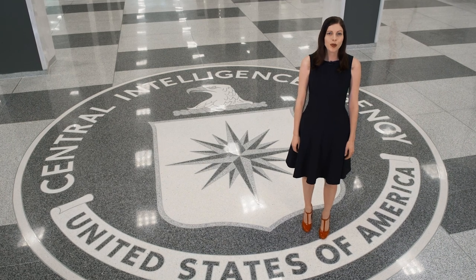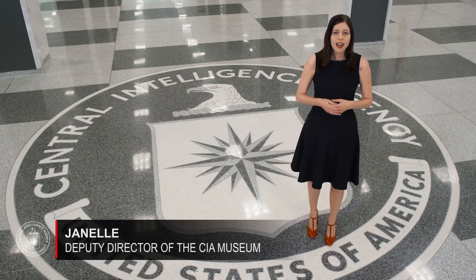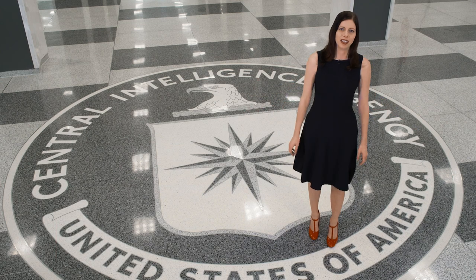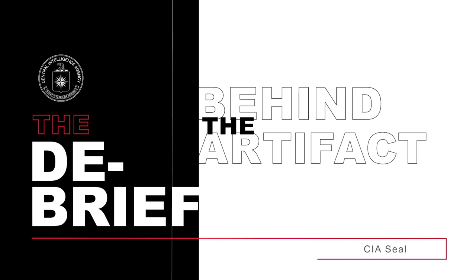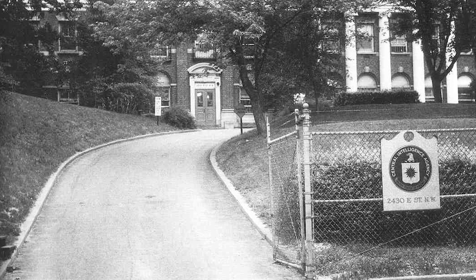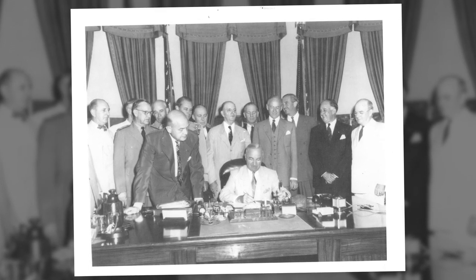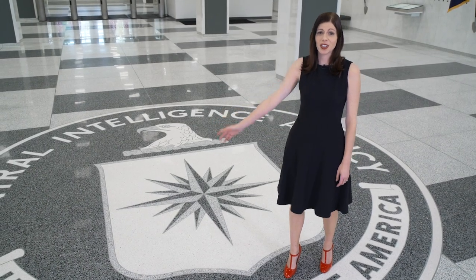The CIA seal is probably the most recognizable element of our organization, shown in countless movies and television series. This emblem is a vital part of our organization, but how did we get to this iconic seal? President Truman signed the National Security Act of 1947 which established the Central Intelligence Agency. Two years later, Truman signed the CIA Act of 1949, which gave the agency the opportunity to create an official seal.